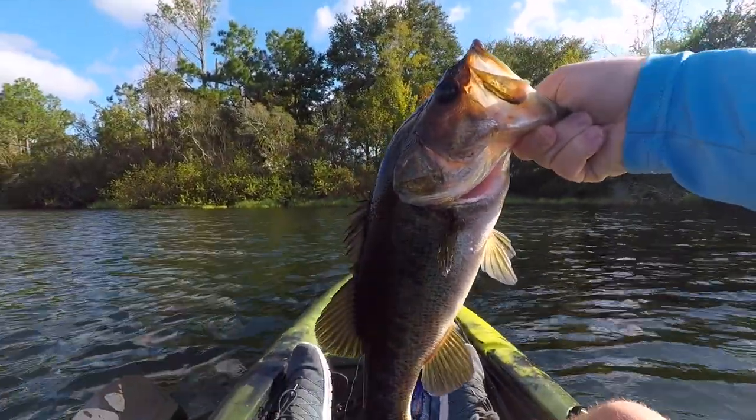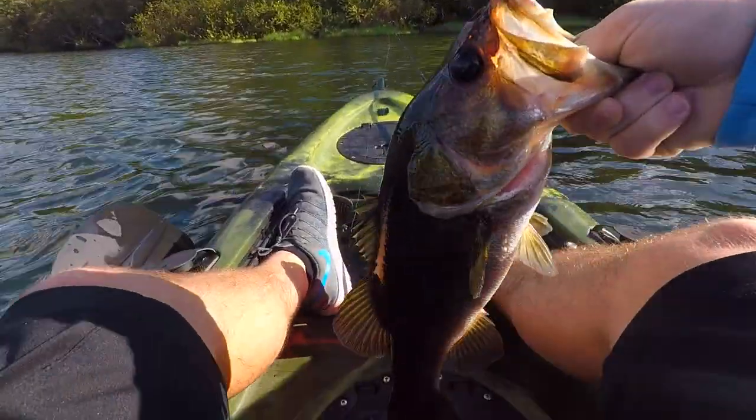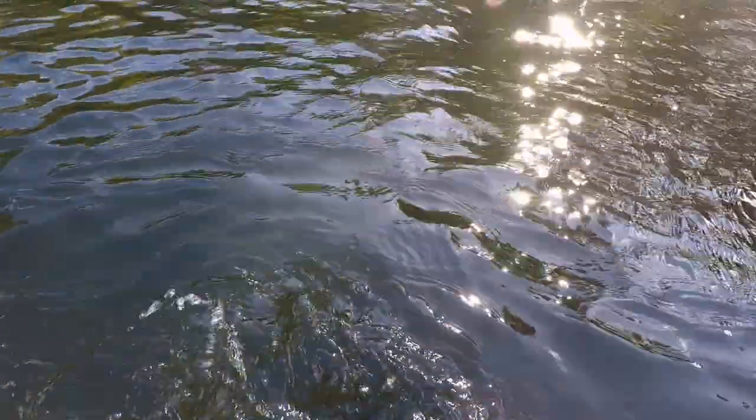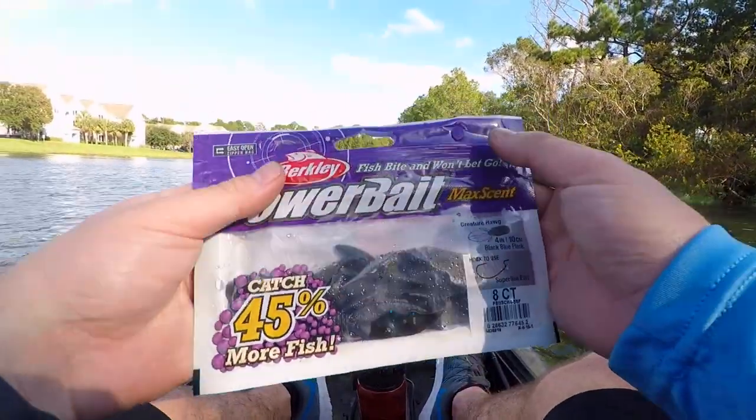Alright, first fish of the day! Alright, see you buddy. Caught that flipping a power bait underneath the bush.